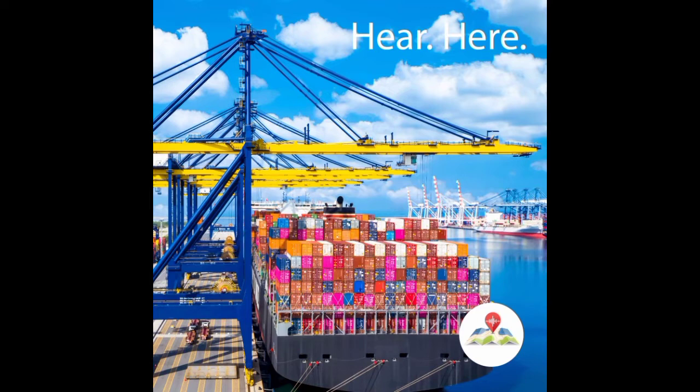You calculate how busy a port is by the total number of TEUs that go through the port every year. TEU is the acronym for 20-foot equivalent, which is derived from the dimensions of a 20-foot standardized shipping container. Because standard containers can be 20 or 40 feet in length, a 20-foot container is one TEU, while a 40-foot container is two TEUs.